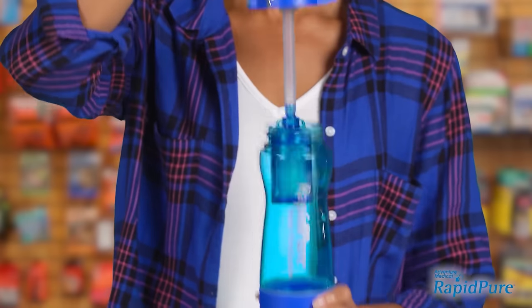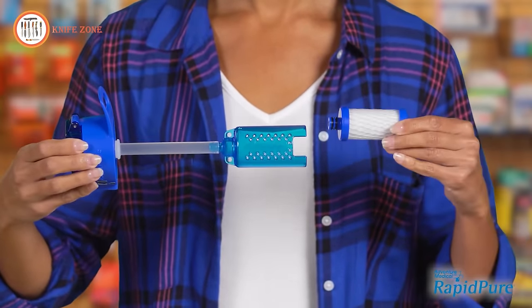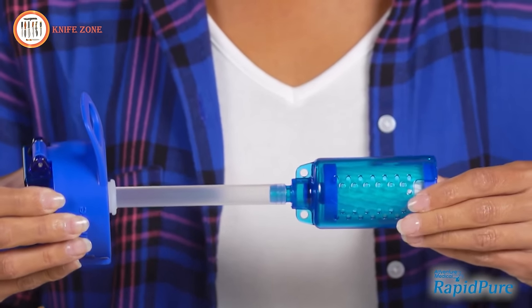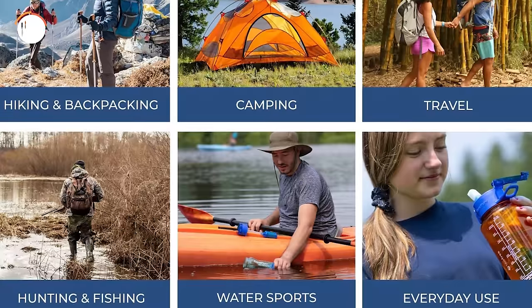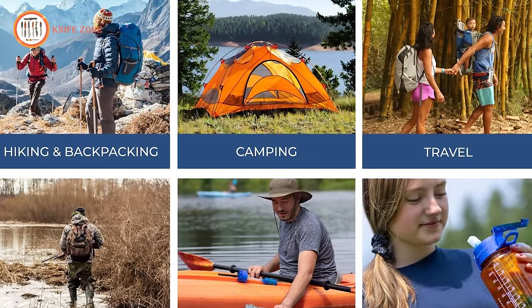The purifier cartridge is easy to replace — just wiggle the old cartridge out and slide the new one in. No need to prime, press or back flush. Just fill and drink. Turn your favorite water bottle into a water purifier. The Universal is more than a filter and provides pure, great-tasting water wherever you go.